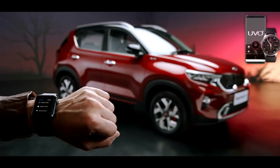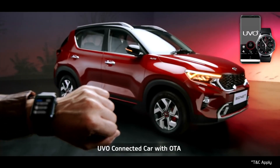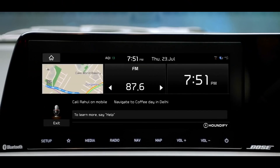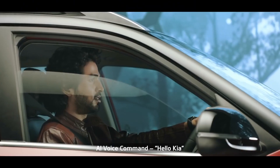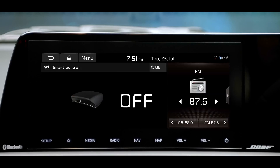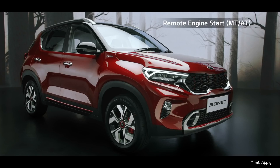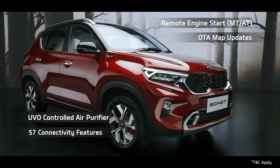To offer a connected driving experience, the Kia Sonet comes with segment-best UVO connected car technology. The UVO app is essentially an extension of your car. Hello Kia is a wake-up command — an AI-controlled virtual assistant that uses voice commands to answer queries or delegate requests. The advanced UVO connected car system features segment-leading capabilities like remote engine start, OTA map updates, UVO-controlled air purifier, and many more — free for three years.